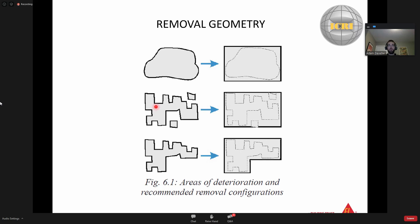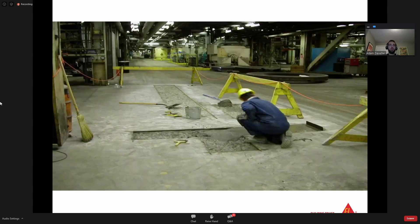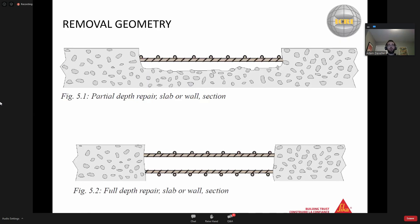You will have to remove the deteriorated concrete, and you will also be forced to remove some good concrete as well. This is an example - the concrete didn't quite fail in a perfect shape, but the repair was approached in the right manner: the patch was saw-cut to define it, prepped, and then a repair mortar was applied. Some removal geometry photos show a partial depth repair on top and a full depth repair on the bottom, where you have to form it up underneath to apply a repair mortar. Additional photos show beam repairs and column repairs.